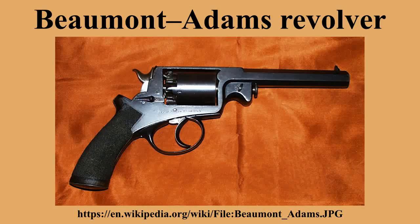In partnership with George and John Dean, the company of Dean, Adams and Dean produced the new revolver in a variety of calibers and sizes, from pocket pistols to large military versions. The United Kingdom officially adopted the 54-bore Beaumont Adams in 1856, with Holland and Russia following soon after.